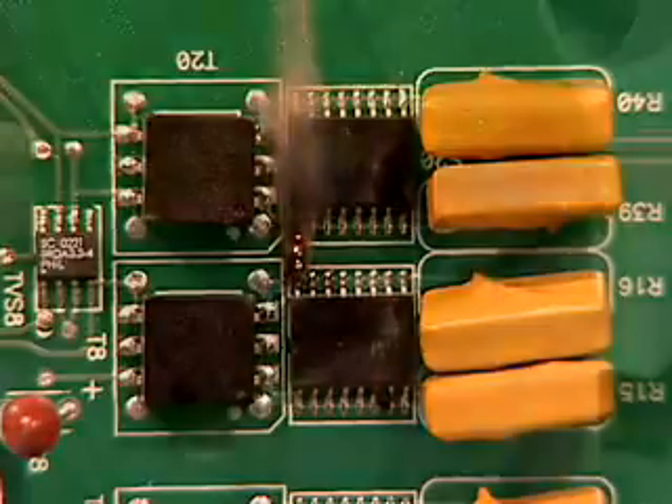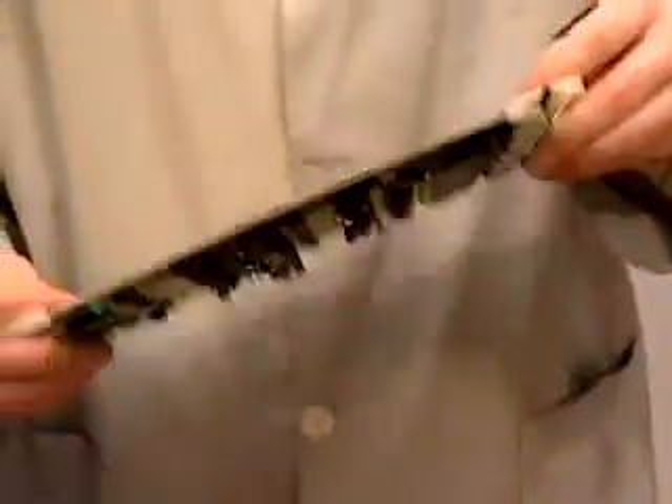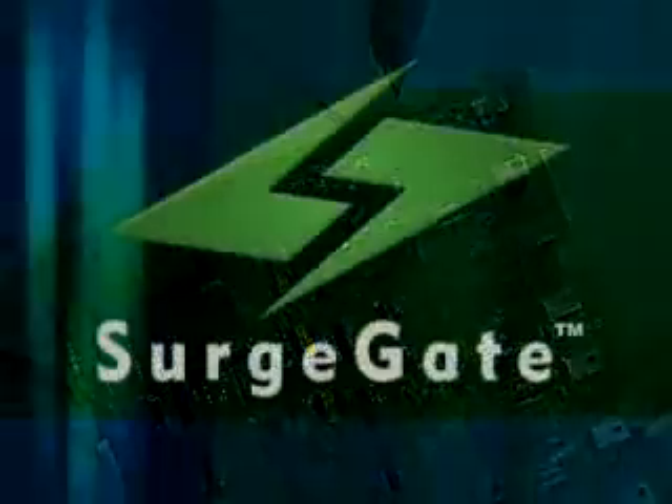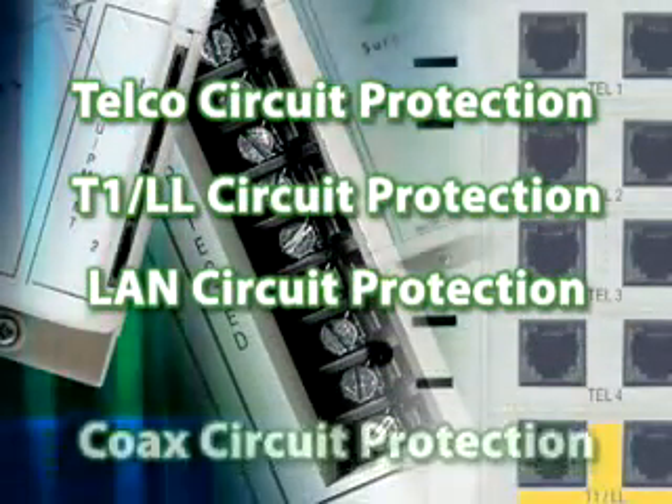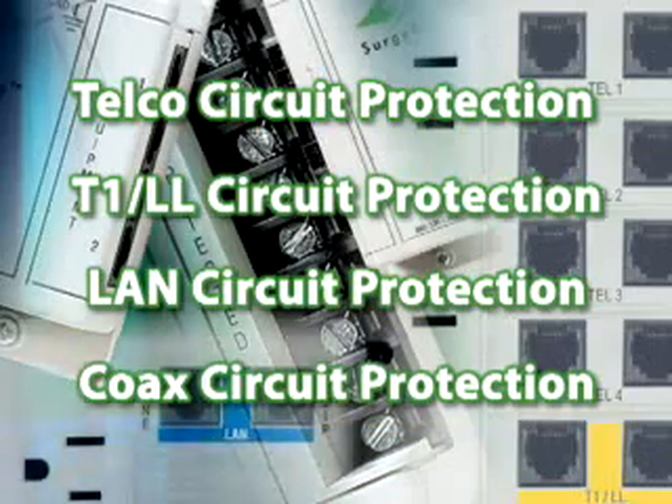Surge Gate closes the gate on problems that overwhelm conventional surge suppressors. Surge Gate products can also protect your lines of communication, including telephone, T1, local area networks, and cable, satellite, and antenna feeds.